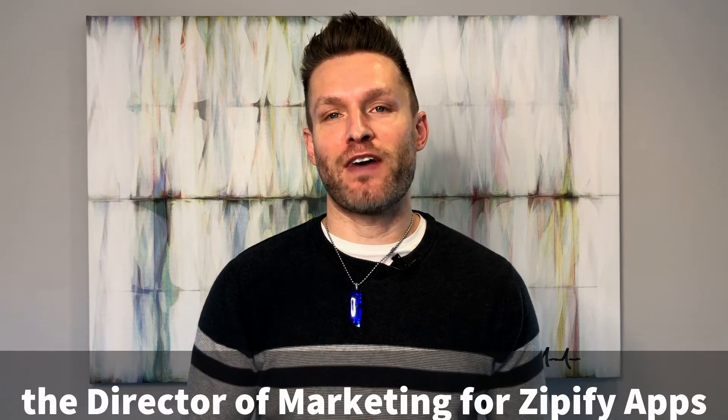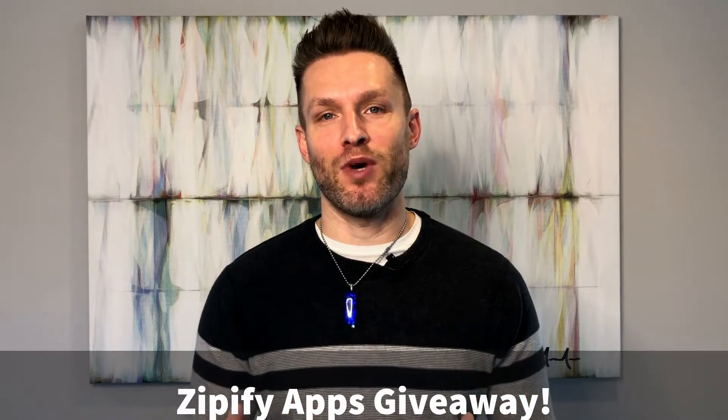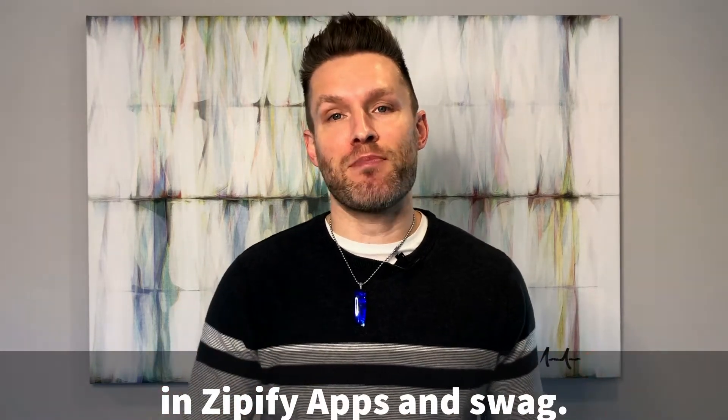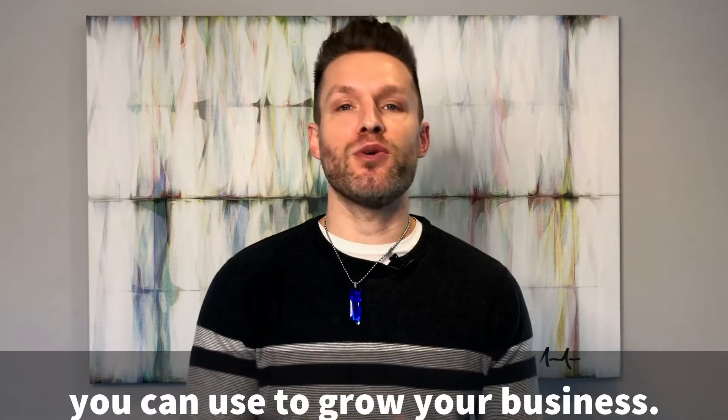Hey, it's Jeff, the Director of Marketing for Zipify Apps, coming to you for the first time in 2022 with a Zipify Apps giveaway. We're going to be giving away over $4,700 in Zipify apps and swag — all kinds of cool stuff that you can use to grow your business.